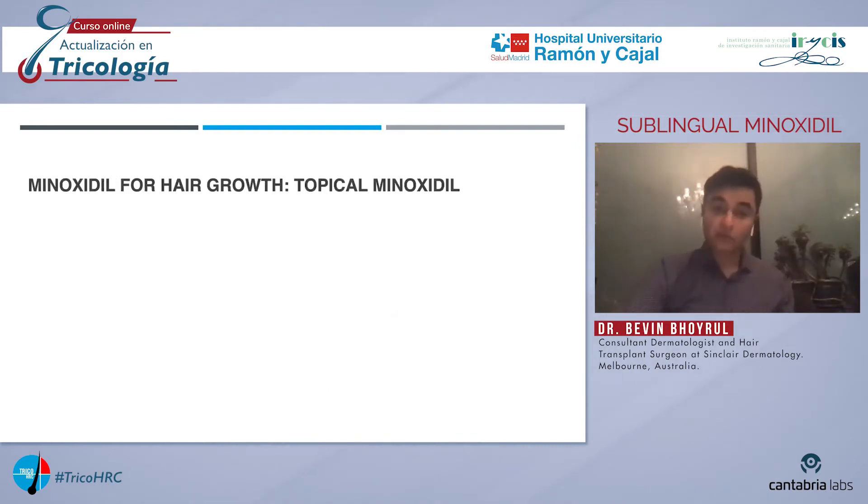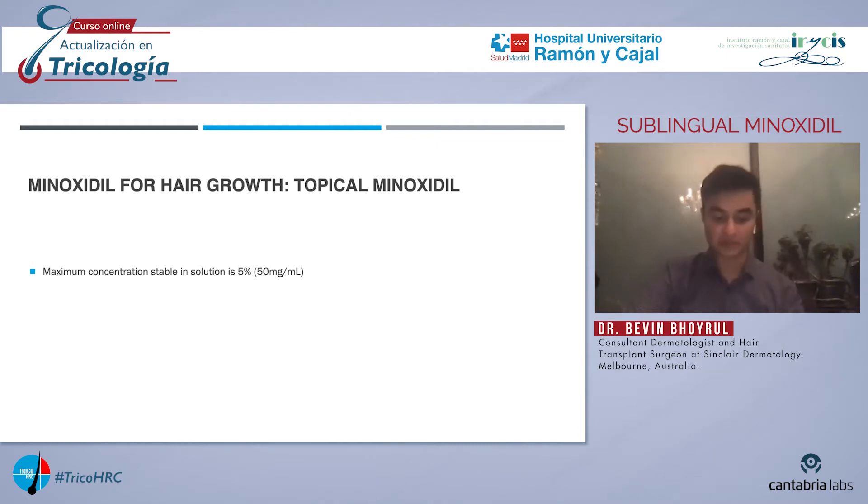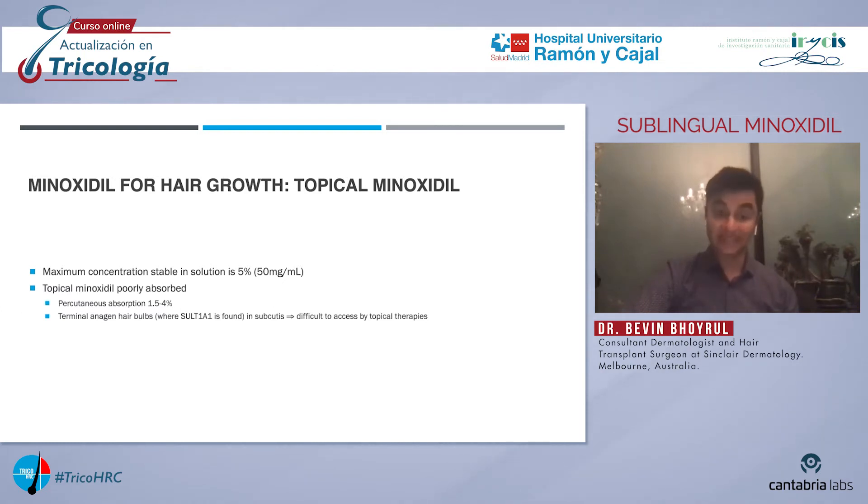We are all familiar with topical minoxidil. However, there are some challenges with using topical minoxidil for inducing hair growth. Firstly, the maximum concentration of minoxidil which is stable in solution is 5%, which means that using higher concentrations does not usually produce better results. Also, minoxidil is poorly absorbed through the skin, and terminal anagen hair bulbs reside in the subcutis, so it is difficult for topical therapies to reach them.